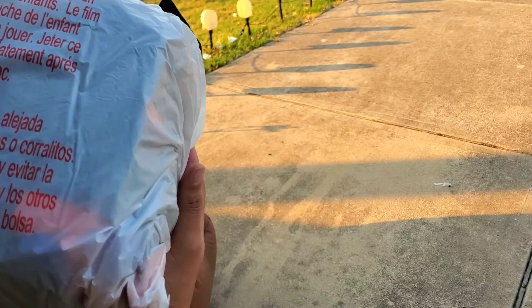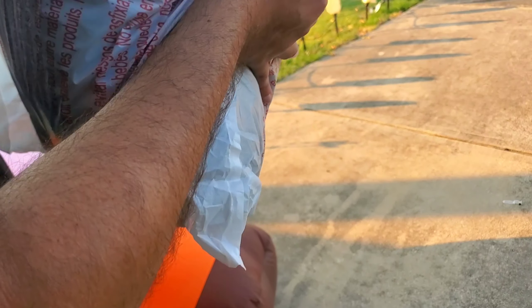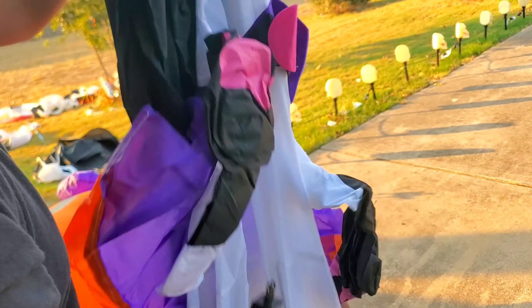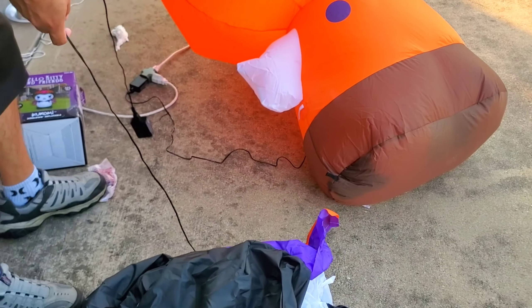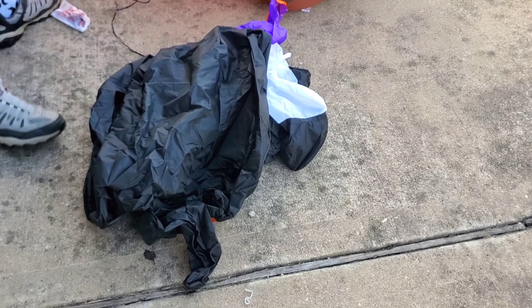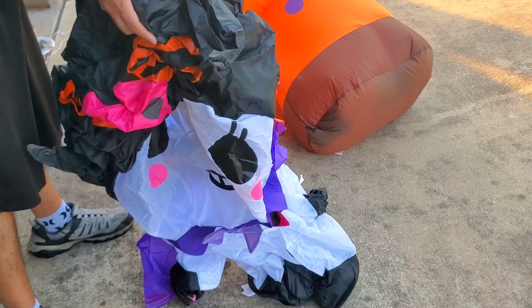This Kuromi is also from Walmart and she was also $34.98. She is — wait, this one says it's 4.5 feet — a little bit smaller. So we're gonna compare them and see the difference. There she goes.